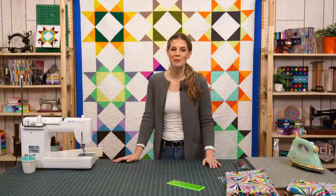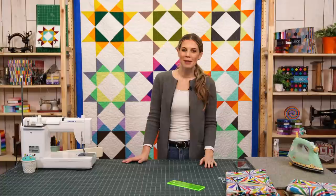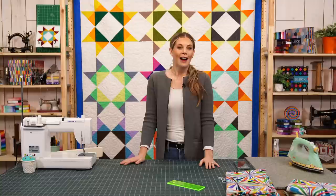Hello everybody. Welcome to Missouri Star Live. We're so happy to be back with you this week after some technical difficulties last week. Thanks for hanging in there. I am Misty Doe, your host, and we have Liz behind the camera to answer your questions. We also have our wonderful film crew here — thank you to them for making sure everything runs smoothly.